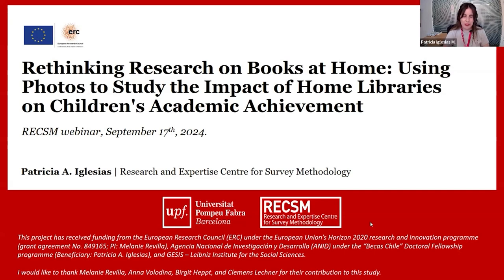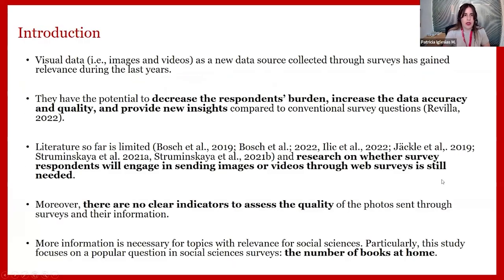Thank you for the introduction, Melanie. Today I will be presenting our webinar titled: 'Rethinking Research on Books at Home — Using Photos to Study the Impact of Home Libraries on Children's Academic Achievement.' This study was performed together with Melanie, Anna, Birgit, and Clemens Lechner from GESIS. It was mainly funded by the European Research Council under the EU's Horizon 2020 research and innovation program.